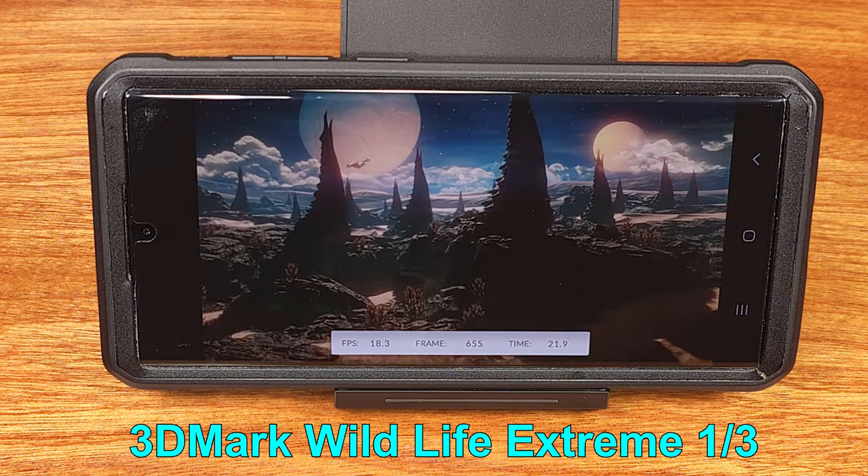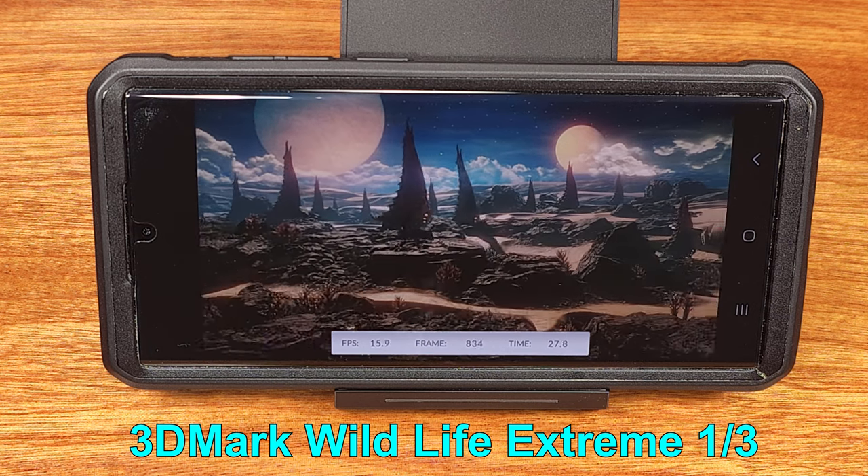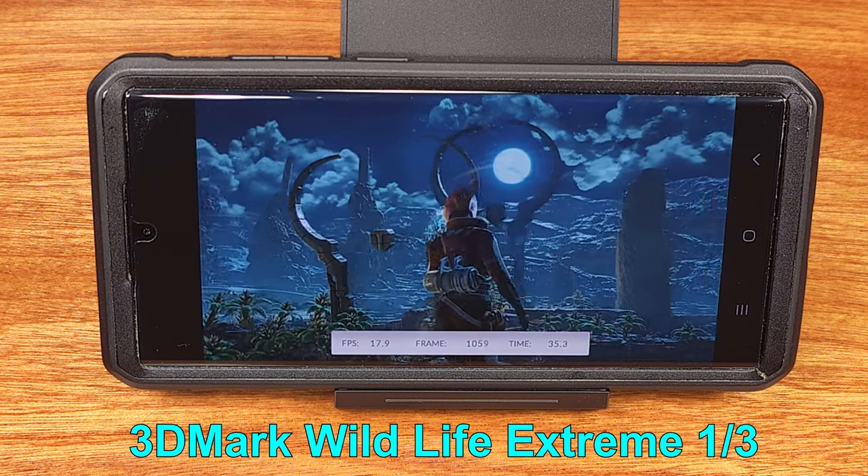Before I got my S22 Ultra, I had a Samsung S9. Between launch promos and trading in my S9, I really felt like I got a pretty good value on my S22 Ultra.